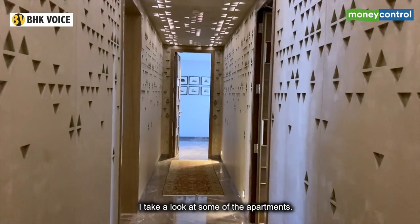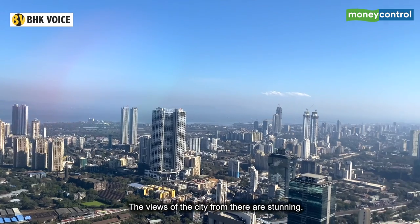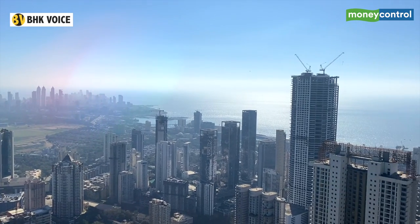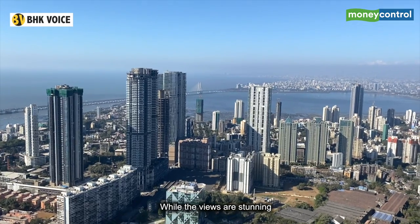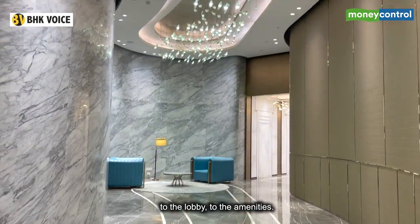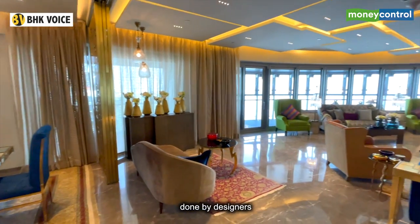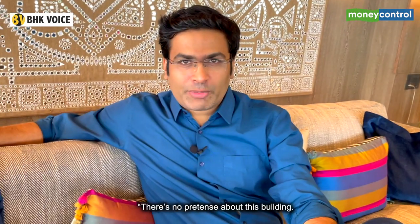On reaching the top floor, I take a look at some of the apartments. The apartments have large decks and the views of the city are stunning — stunning enough to make me do something I normally avoid. The apartments are spacious, and so is the ambition in showcasing luxury, from the valley at the entrance to the lobby to the amenities. Nowhere is that more visible than in the opulent homes designed by Abu Jani and Sandeep Khosla — the apartment glitters.